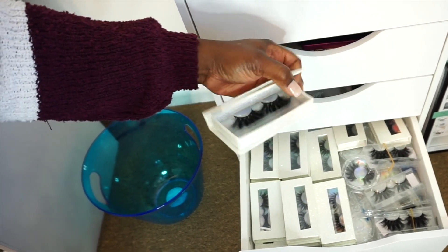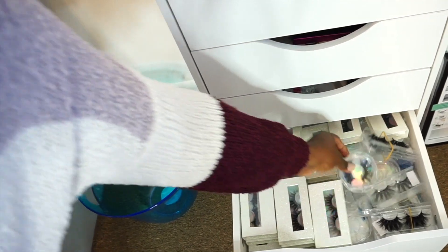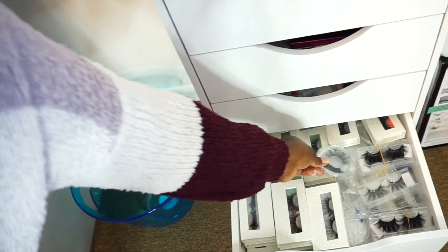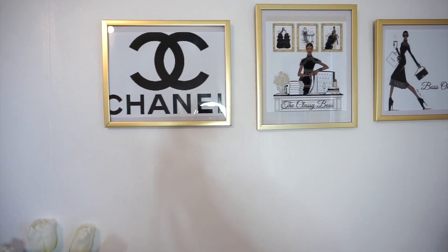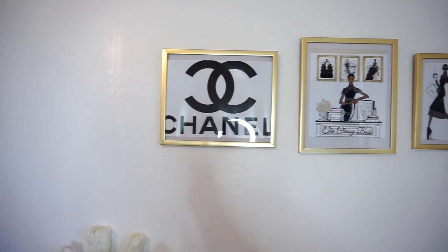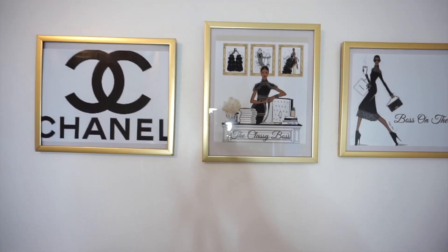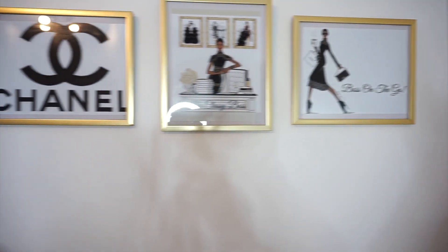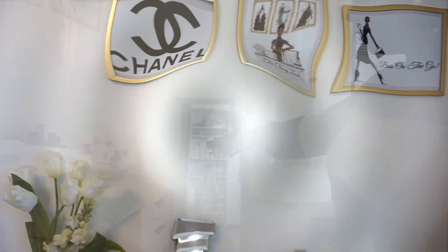Right here is where I house my lashes. I have three different types of lashes — I love this packaging, it's super cute, and then I have this holographic kind as well. Up here is my absolute favorite — my Chanel frames. I got these frames from Dollar Tree, yes, unbelievable! This one says 'The Classy Boss' and this one says 'Boss on the Go.' They're just photos I printed out online, and I thought they would accentuate this area perfectly.